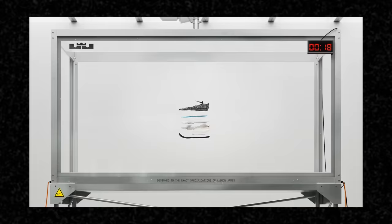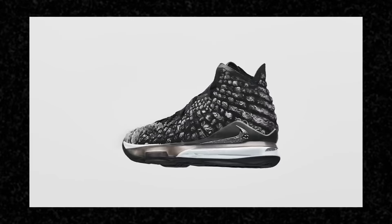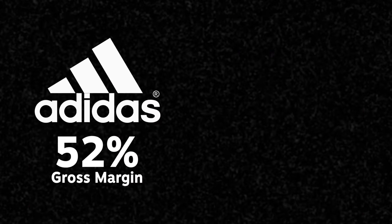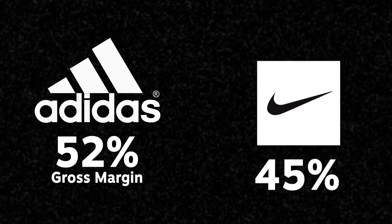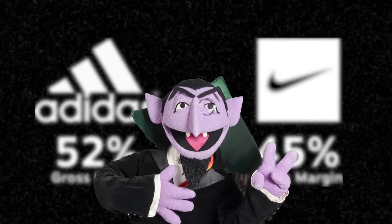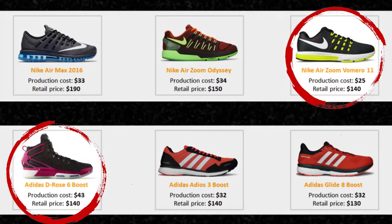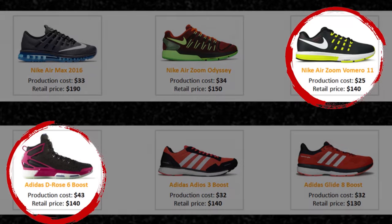But we haven't discussed other expenses, like the cost of running a shoe brand. In 2019, Adidas had a gross margin of over 50%, while Nike made around 45%. Numerically astute viewers might notice a disconnect — it appears that some Adidas running shoes cost much more to make than similarly priced Nike shoes. So if Nike shoes cost less to make than Adidas, how can they end up with a lower gross margin?